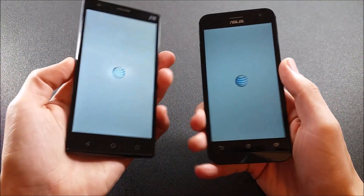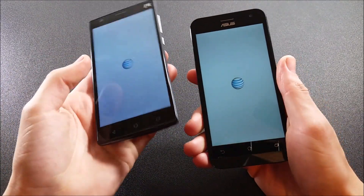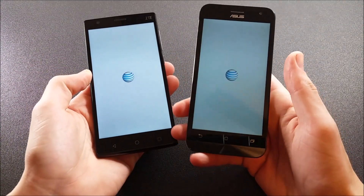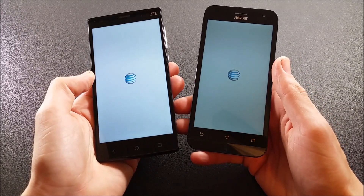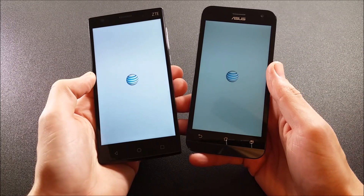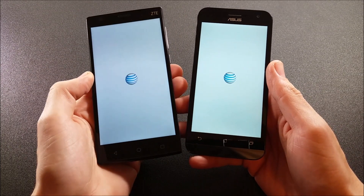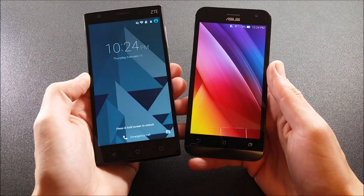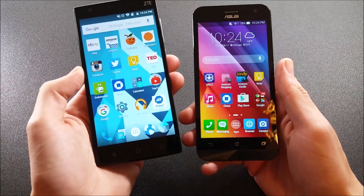Not everybody has the same cup of tea. Personally, I would take the ZTE ZMAX 2 all day every day, but that's just my personal opinion. Some people are going to take their extra $20 and head over to get some Chipotle and guacamole. So while these are booting up, let's see which one gets there quicker. First is the ZTE ZMAX 2 — only by a second or two — so the ZTE ZMAX 2 wins the boot-up speed test.